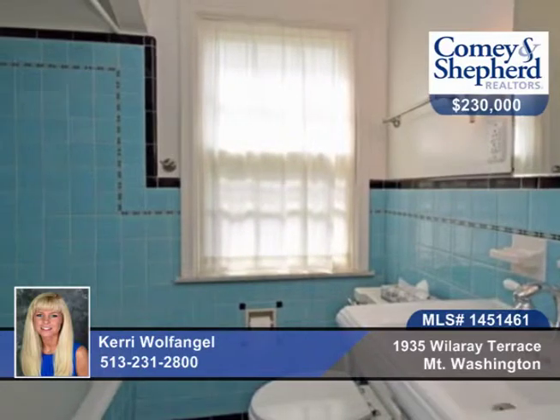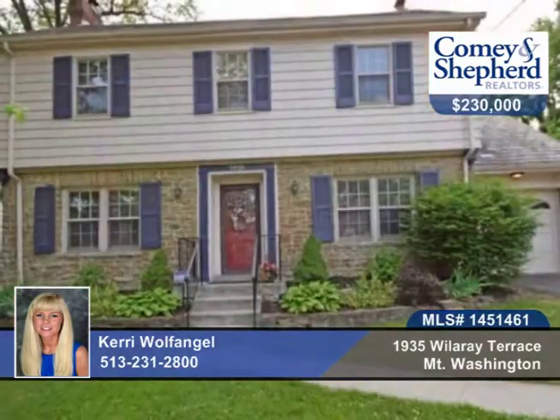Cove ceilings, a balcony off the master, an enclosed porch, and a finished lower level for extra room. Call Cary today to see this three-bedroom, two-bath home for yourself.